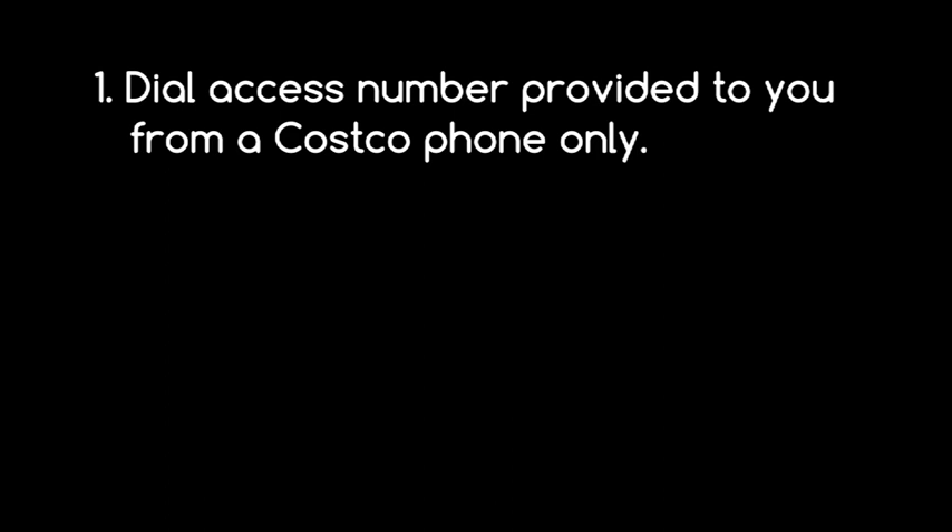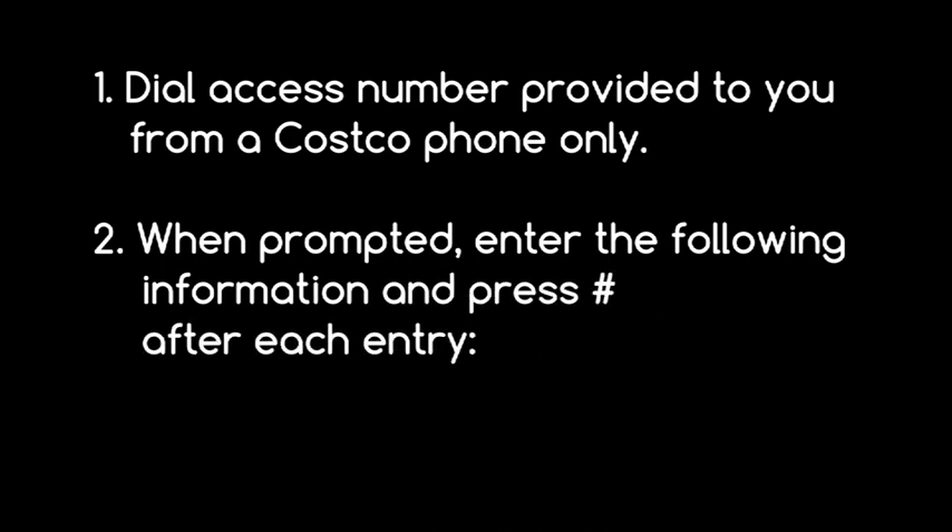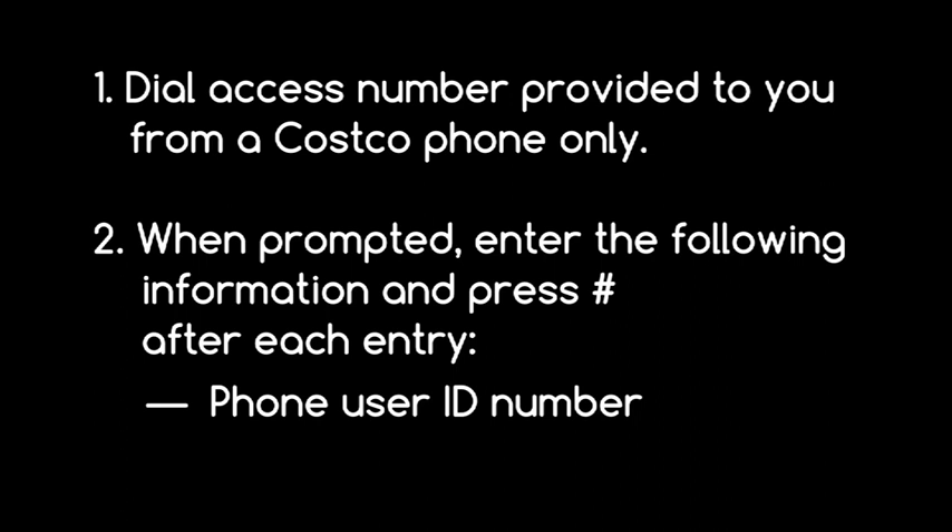To use the phone system: dial the access number provided to you from a Costco phone only. When prompted, enter your phone user ID number and phone PIN, pressing pound after each entry. To clock in, from the main menu press 1. To clock out, press 2. To clock out for lunch, press 3. The date and time of your clocking transaction will be announced — hang up to exit the system.